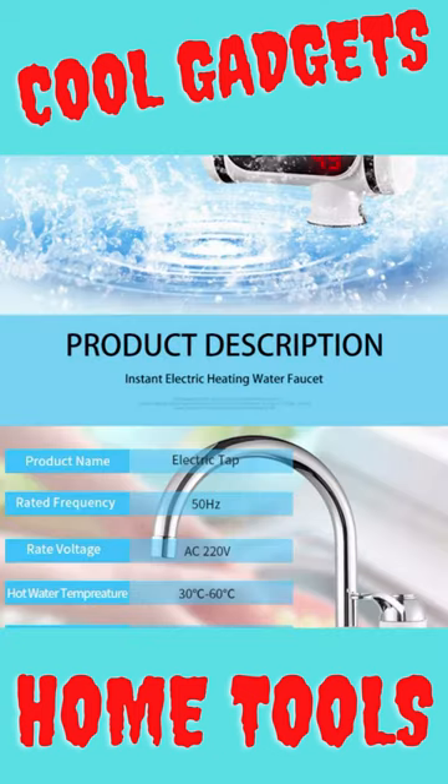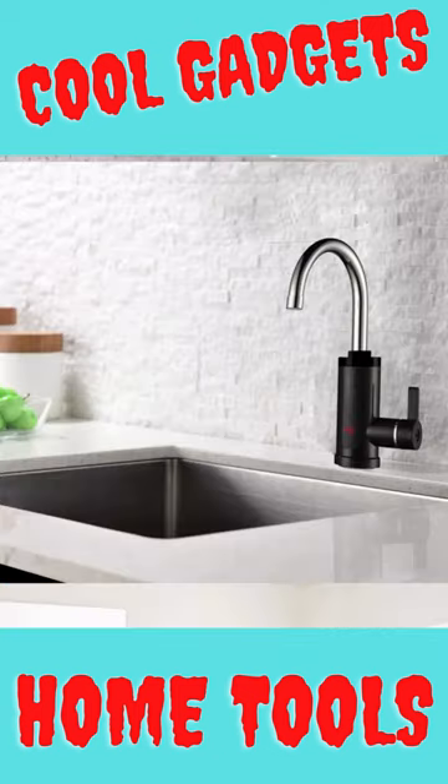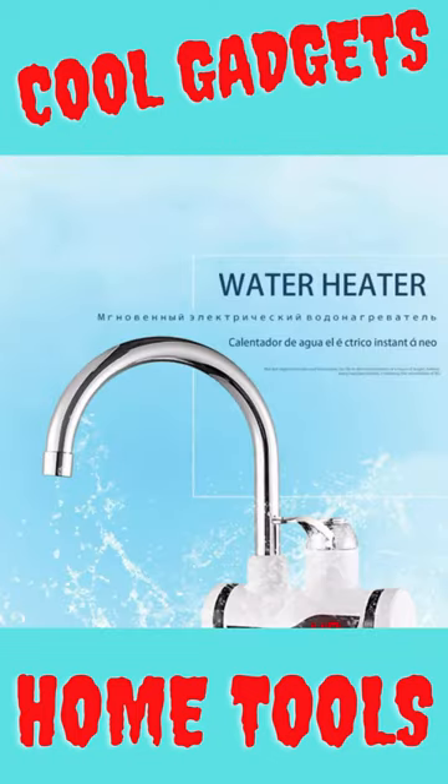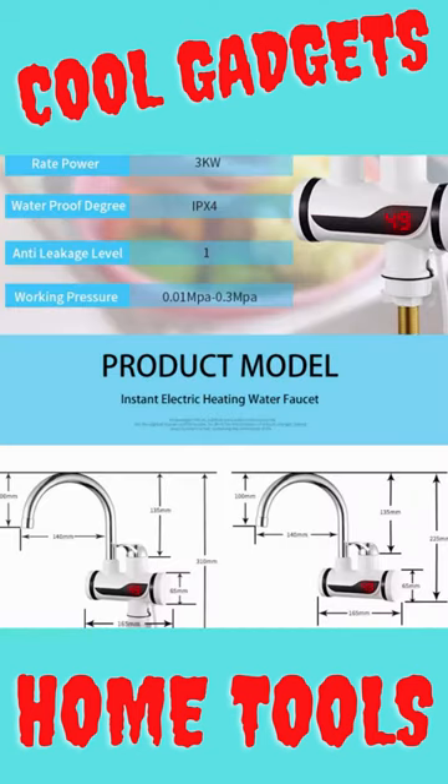Water Heater Shower 220V Kitchen Faucet EU Plug Electric Water Heater 3000W Digital Display for Country House Cottage. Water Heater 220V Kitchen Faucet EU Plug Instant Water Heater 3000W Digital Display for Country House.